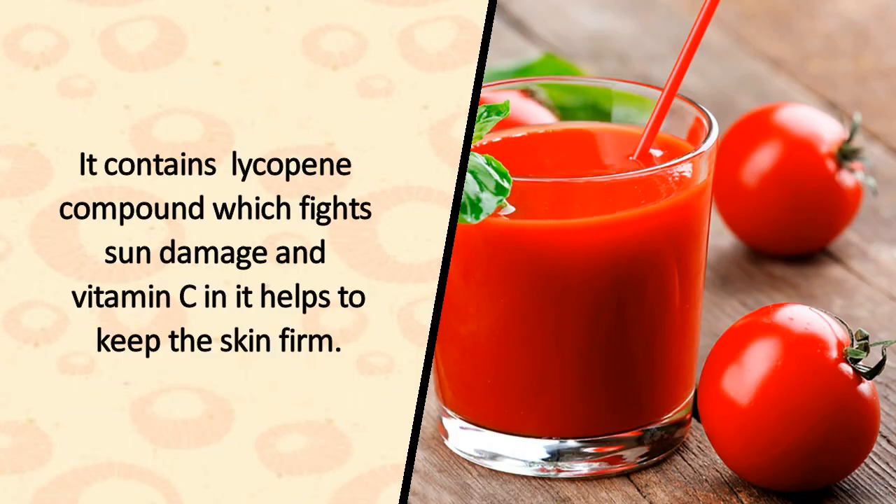5. Tomatoes. They contain lycopene, a compound which fights sun damage, and vitamin C, which helps to keep the skin firm.